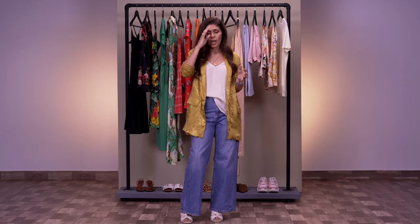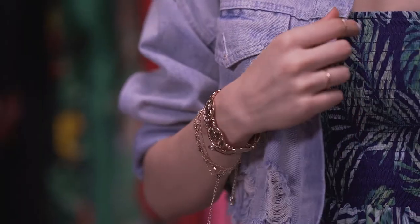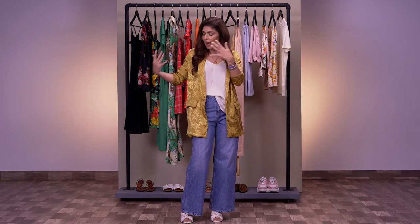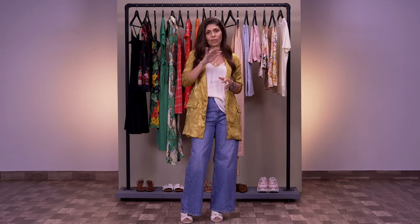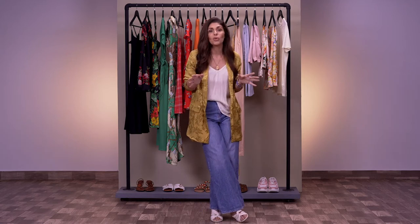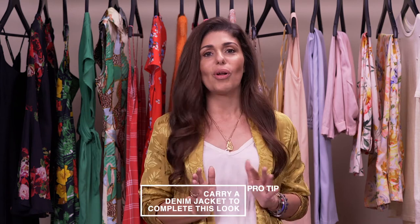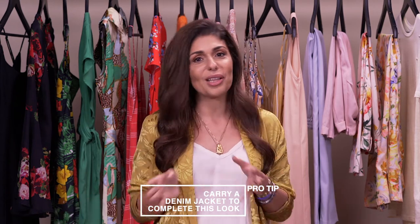You can wear your most fun jewelry with a maxi dress, and if you want to beat the heat, add a straw hat and carry a big straw bag — it's a great look wherever you are, especially for a vacation vibe in the city. My pro tip is: if you want to feel less weekend-casual mid-week, carry a cool denim jacket with it.